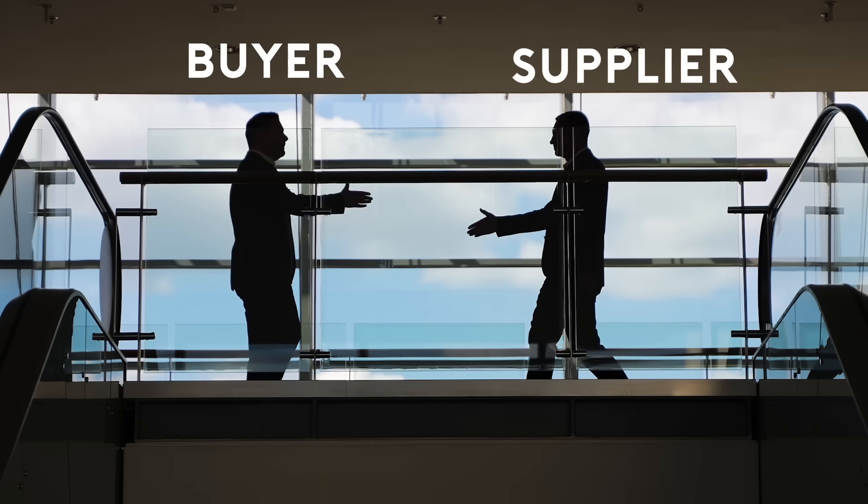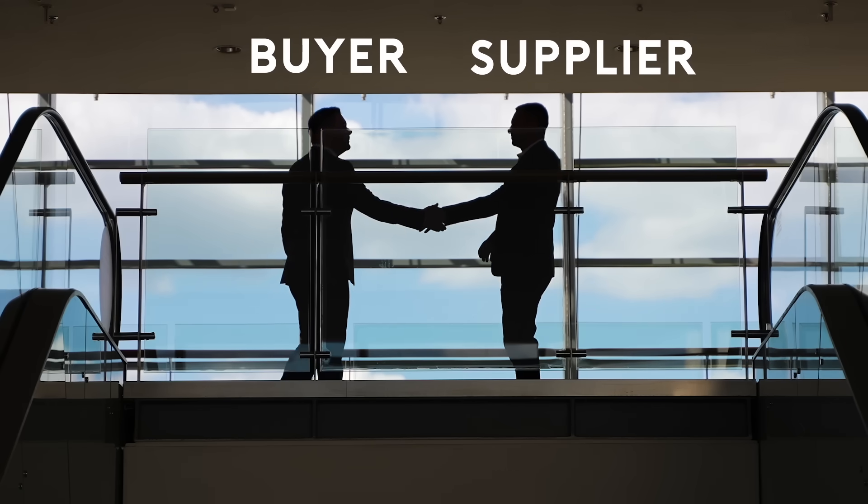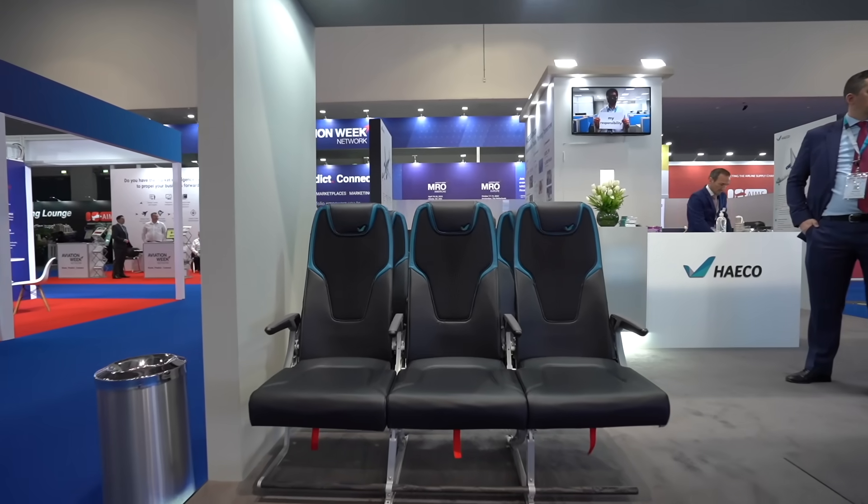At a show like this, airlines as buyers come to meet suppliers who supply seats, interior components, leather, IFE, and connectivity. It's a show for the industry to network and meet. But it's also a great show for a passenger like me to provide direct feedback to the providers.